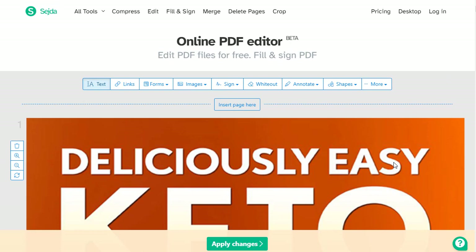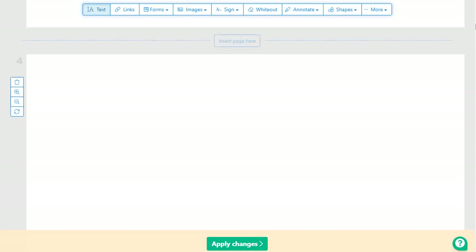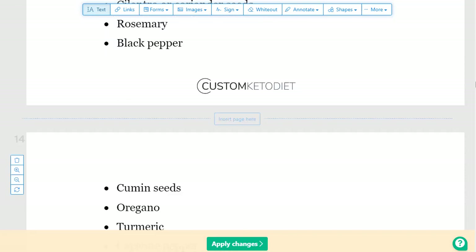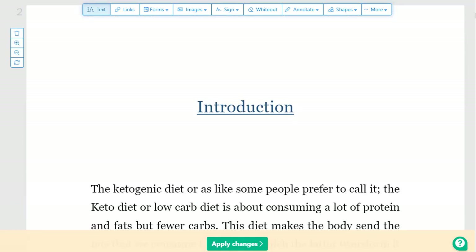Once you upload the ebook, it will open right here. You can see options on the top: text, links, forms, image, whiteout, annotate, shapes, and more. You can edit anything you want with this ebook. It is a complete and brilliant ebook that we will have for free and can promote to maximize results.